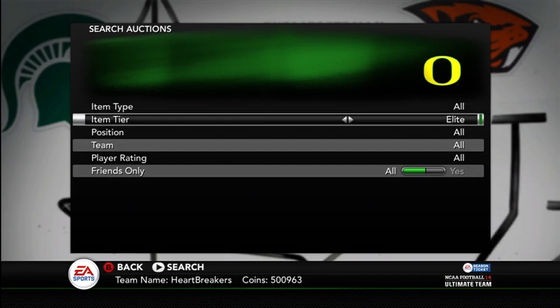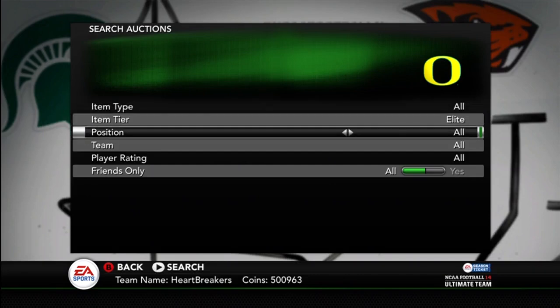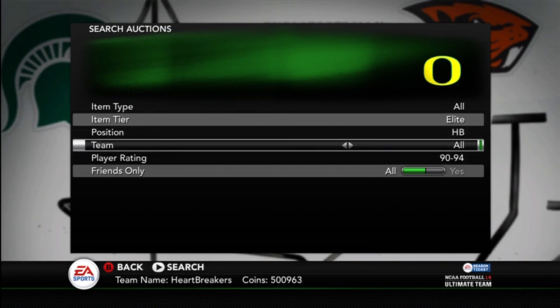Hey guys, what is up? It's Nick, and today they released three new cards to NCAA. The first being Garrison Hurst, running back for Georgia.